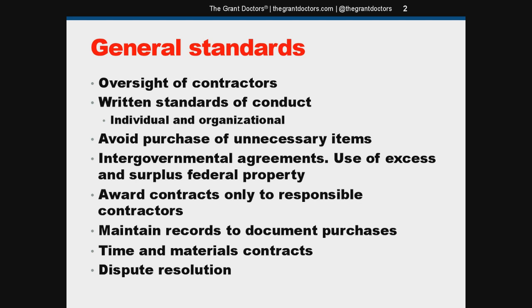You'll need to have written standards of conduct for anyone involved with your purchasing process, including prohibiting anyone with a real or even an apparent conflict of interest from participating in the selection, award, or administration of a contract funded by a federal grant. Also, nonprofits — and this is something new in the uniform guidance — nonprofits, institutions of higher education, and hospitals now need to have written organizational standards of conduct if they have a parent, affiliate, or subsidiary organization.